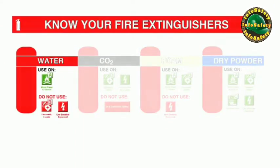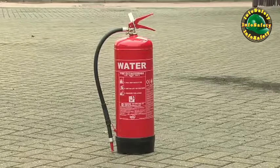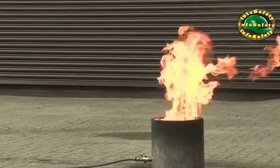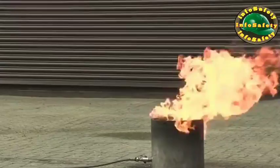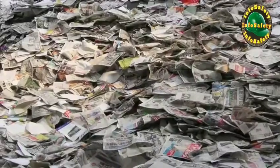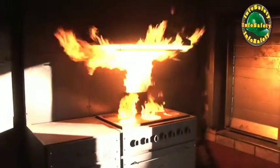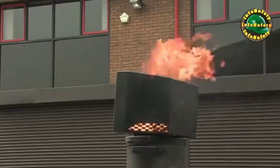Water-filled fire extinguishers are solid signal red in colour and are only suitable for class A fires. These are fires involving organic solid materials such as wood, cloth, paper, plastics, coal, etc. Do not use on burning fat or oil or on live electrical appliances.